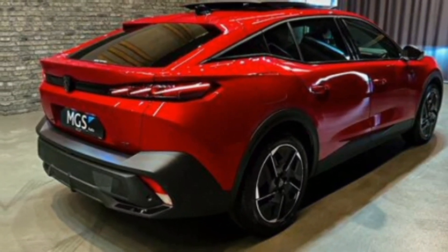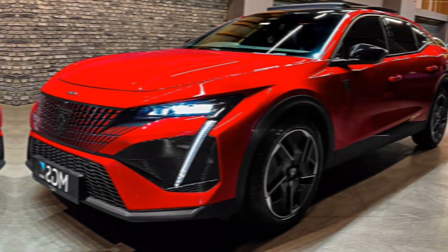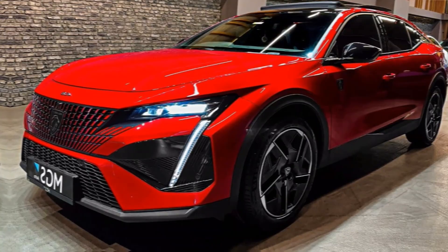The sloping roofline and muscular fenders give the 408 GT a dynamic stance, hinting at the power lurking beneath the hood.